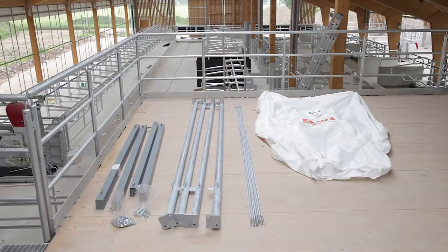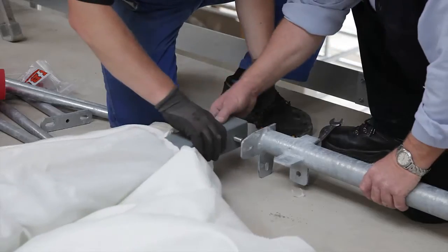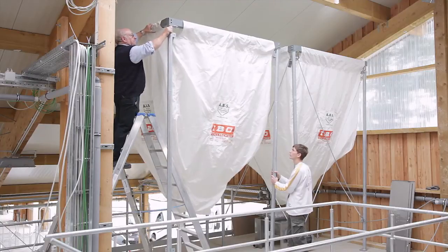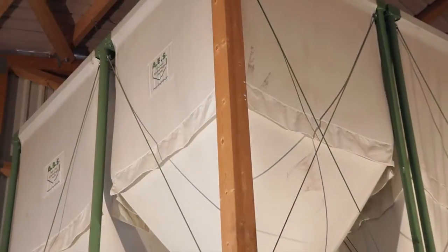Even in spaces that are confined and difficult to access, our silos are very easy to install. The new flexible silos are ready for use within a very short time, and the rectangular construction allows an optimal utilization of space.